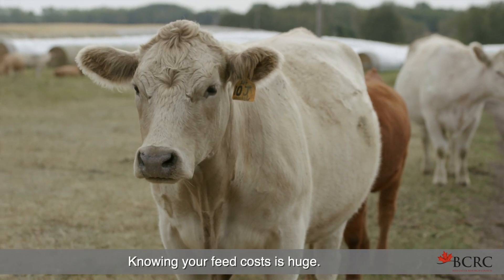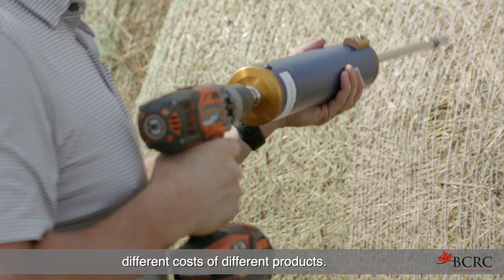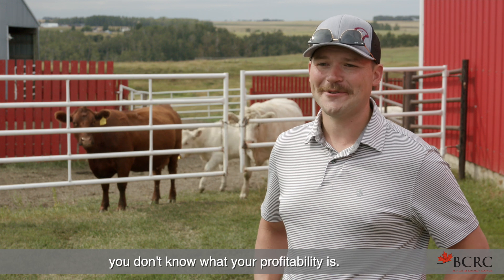Knowing your feed cost is huge. The number one cost in a cow production cycle is feed. With Cow Bites you're able to put in different costs of different products, and as you build your ration it'll build you a cost per head. If you don't know your feed cost, you don't know what your profitability is.